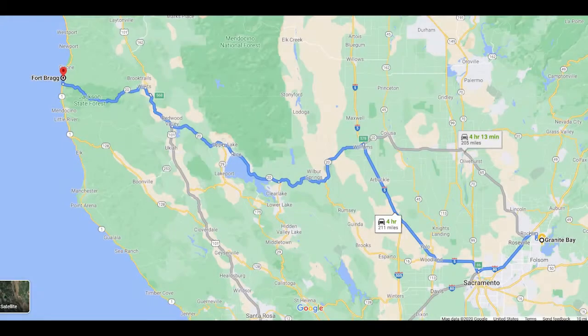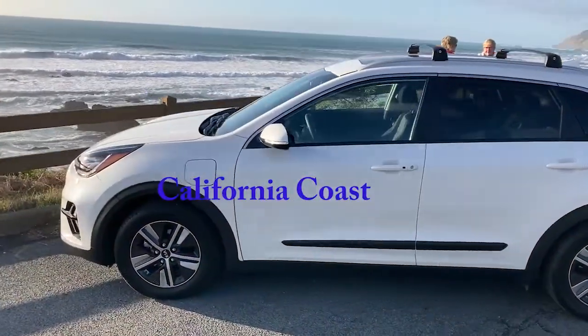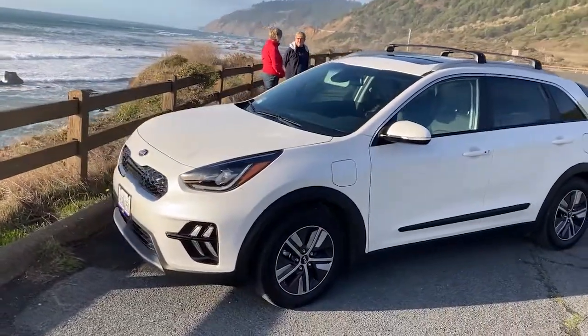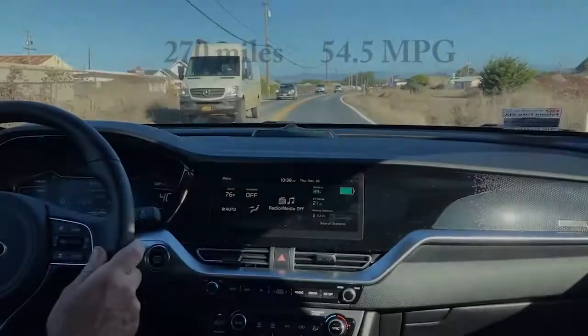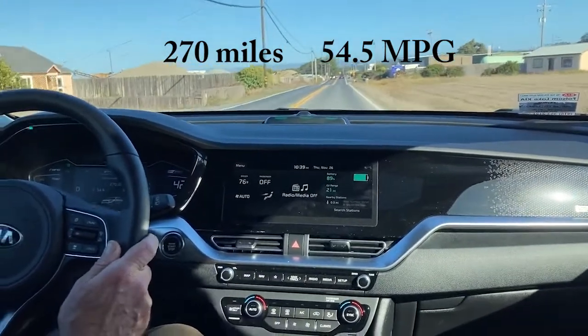We traveled from Granite Bay, California, near Folsom Lake, all the way over to the California coast at Fort Bragg — a 552-mile round trip, 14 hours of drive time. So we've gone 270 miles from Granite Bay over to Fort Bragg.